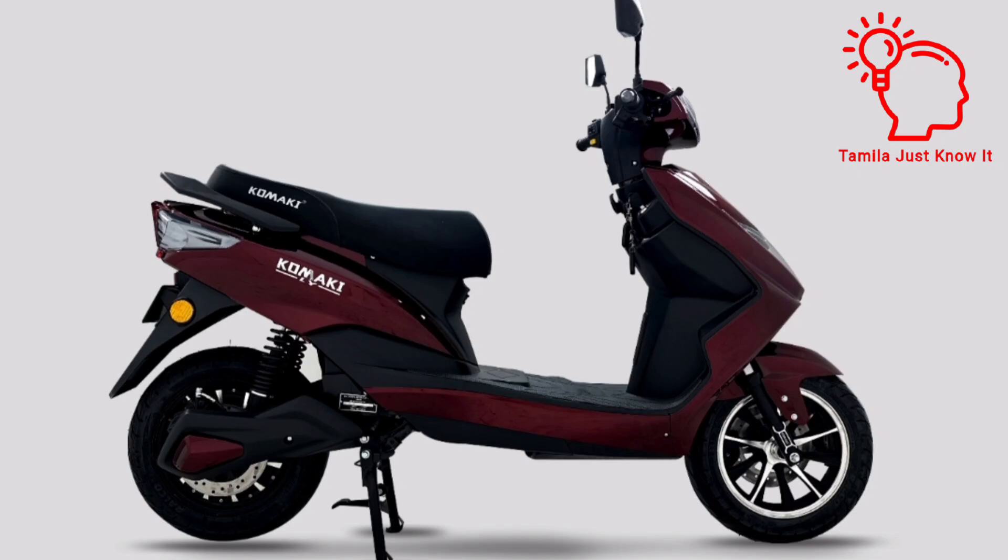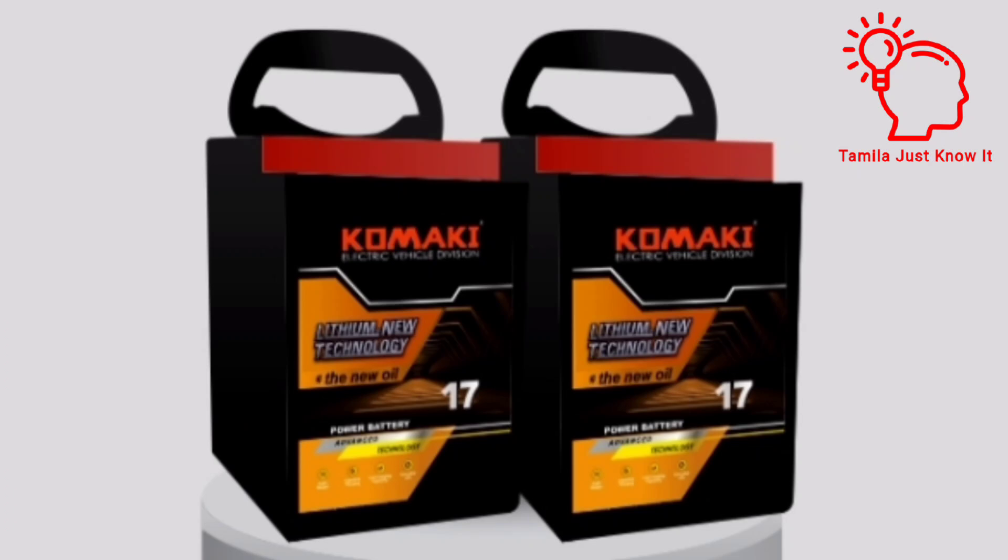What battery is used? 62V, 32AH, Lithium Ferro-Phosphate battery. That is a dual battery.